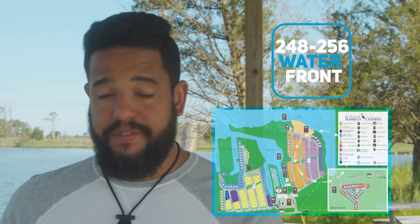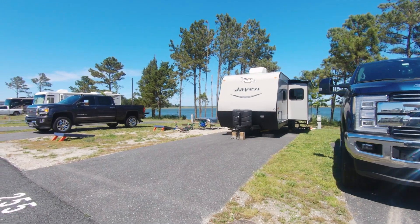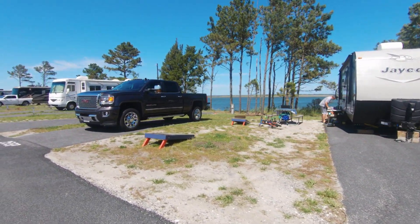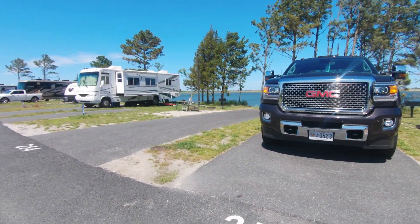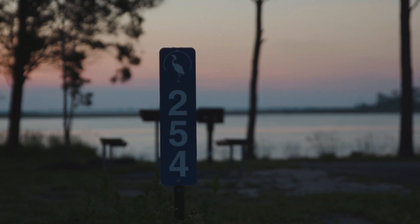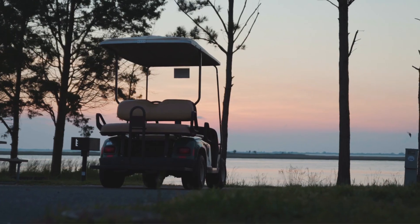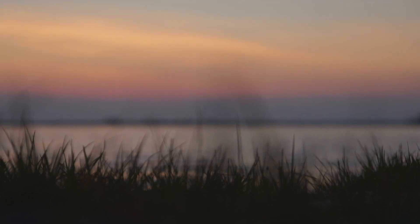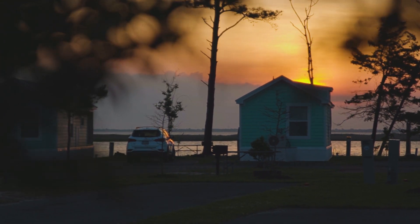Sites 248 to 256 are on the bay side — that's the closest you're going to get to the water. Those are really good sites. In particular, I would like to book site 254, because although you're on the bay side, this one has a little sandy area, so it's like you have your own mini private beach right at your rig. If you book on the bay side and get one of these waterfront sites, the sunrise is just breathtaking. I would love to come back and enjoy a coffee in the morning at one of these beautiful sites.